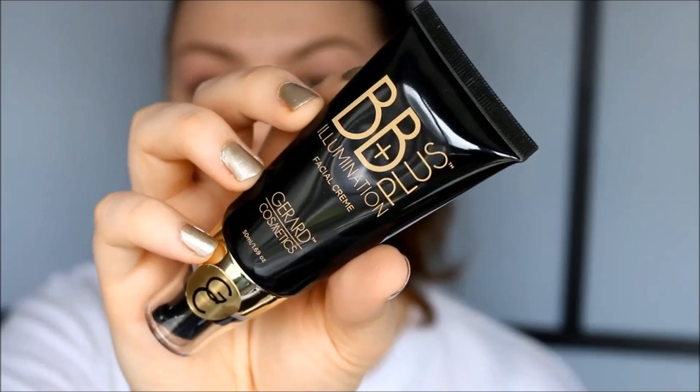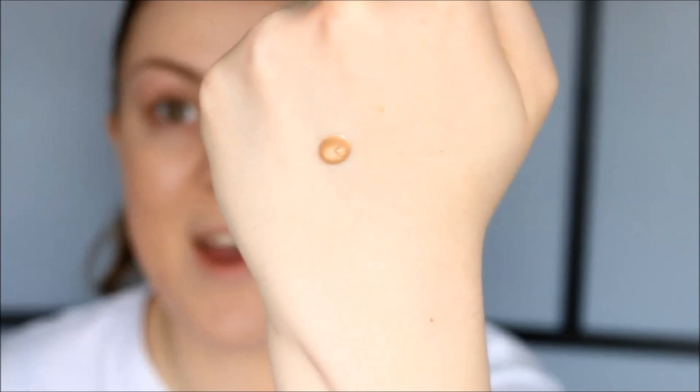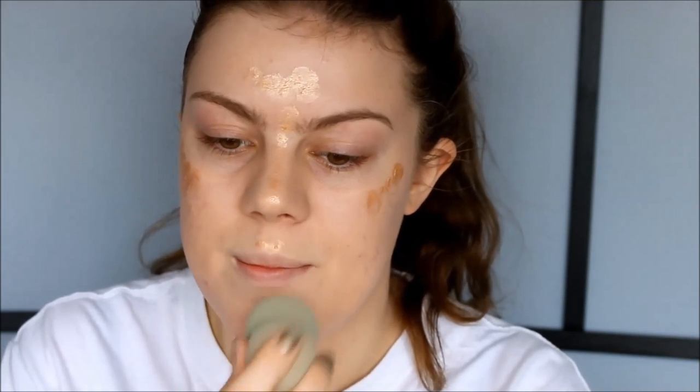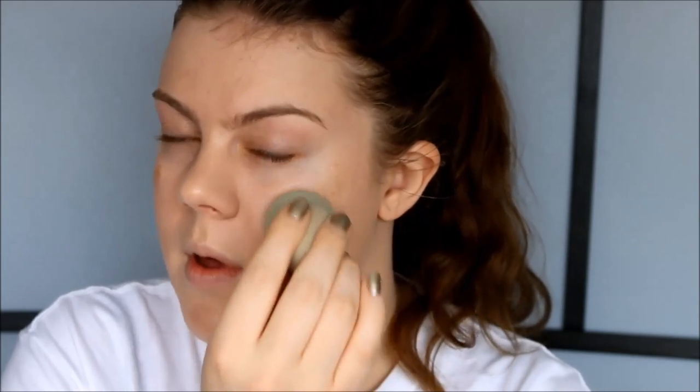Now I'm going to try the Gerard VB Plus Illumination Cream. I just pumped it out on the back of my hand and it's very golden, so I'm going to use this at the places I would normally highlight. I'm going to blend that out with my sponge. It is really extremely shimmery — I don't know how I like it. If you were to wear this all over your face like a BB cream you would look a little crazy, but it does give a nice highlighted effect.